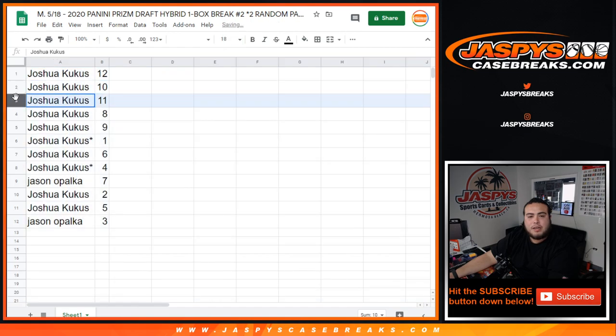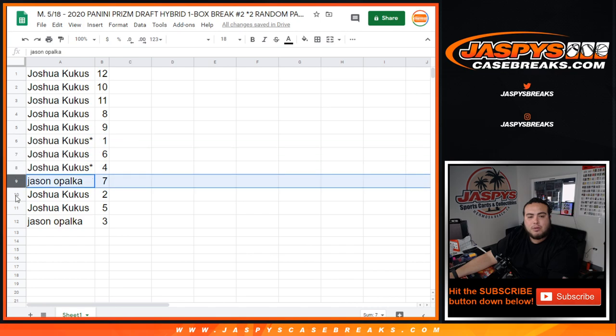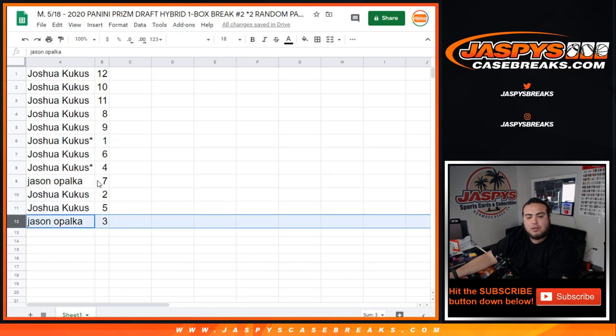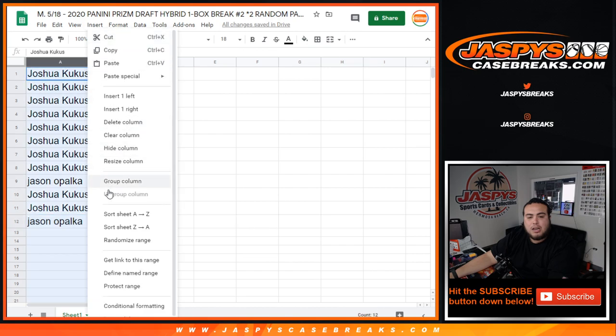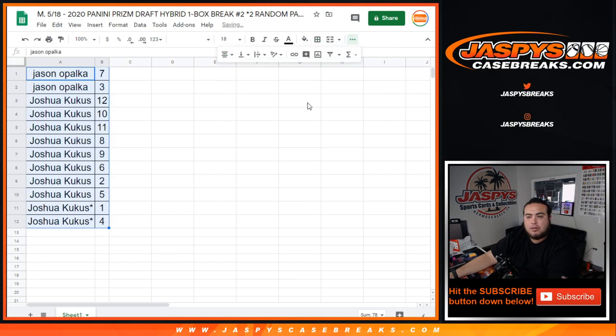So, Josh, we have 12, 10, 11, 8, 9, 1, 6, 4. Jason with 7. Josh with 2, 5. And Jason with 3. So let's alphabetize it. Jason, you'll go first — pack 7 and 3. And then the rest will be all yours, Josh.